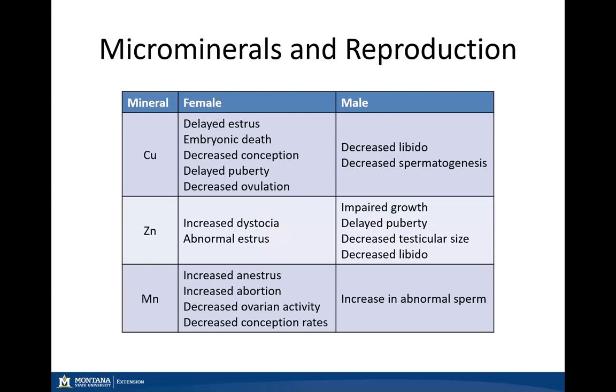Zinc deficiency could lead to increased dystocia issues or an abnormal estrous period for those cattle. In the male, zinc deficiency can cause impaired growth, delayed puberty, and decreased testicular size and libido.